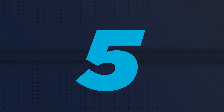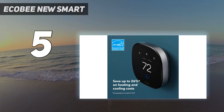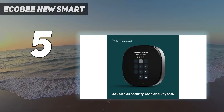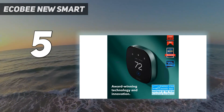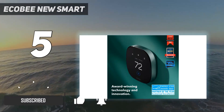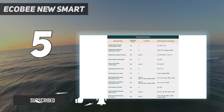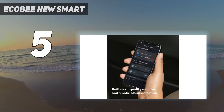Starting at number 5: Ecobee New Smart. With a list price of $250, the Ecobee Smart Thermostat Premium is expensive — arguably too expensive given the current trend of more affordable models out there. Still, this model has a lot to recommend it, especially if you want to talk to Alexa without having to buy an Alexa speaker or display.